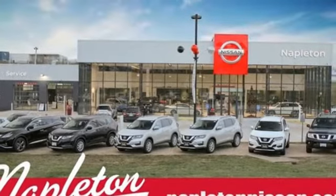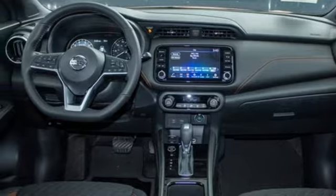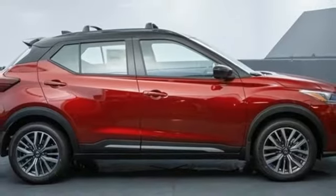AM/FM satellite radio. Aluminum wheels. Doors and push-button start proximity key. And LED low-beam headlights.